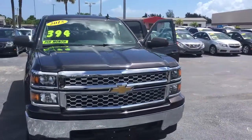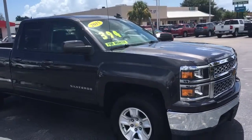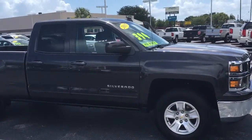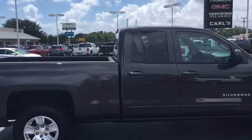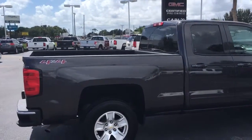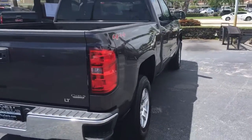Hello, my name is John Dee from Carlsview at GMC. I just want to shoot you a real quick video of a 2015 Chevy Silverado that we have in stock. It's a double cab, 4x4. This is an LT.